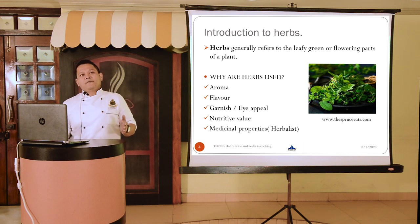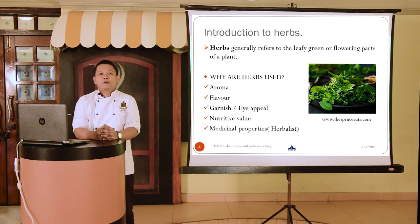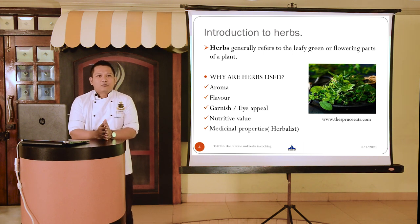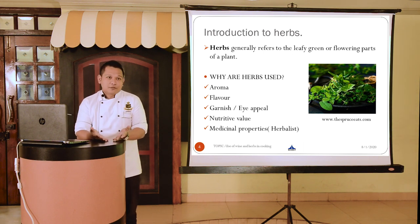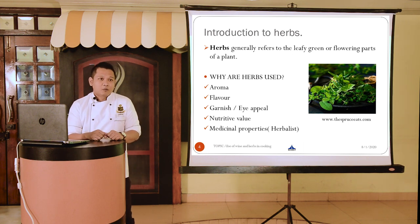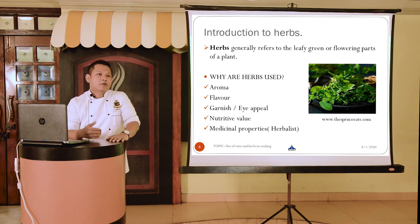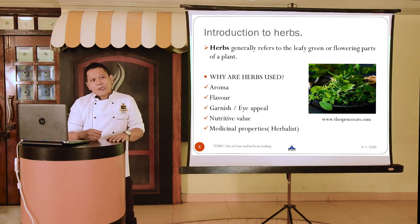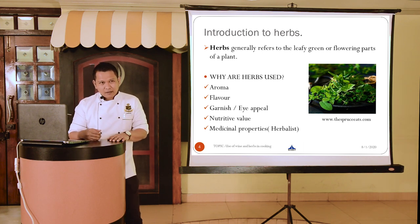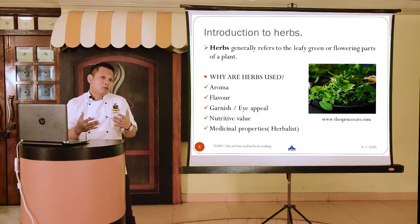Simply speaking, today we will be focusing more on herbs. If you talk about herbs in one line, herbs generally refer to the leafy green or the flowering parts of a plant. Why are herbs such a favorite in the culinary world? Herbs are highly aromatic, which makes it one of the most important reasons for selecting herbs in cooking. Along with the aroma, herbs also impart a very subtle and wonderful flavor to the dish they are cooked with.